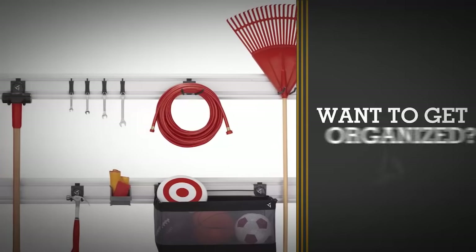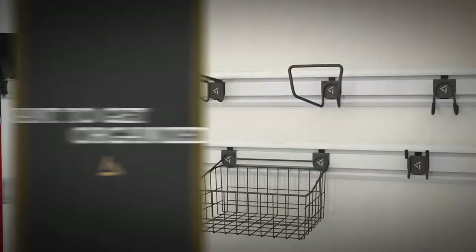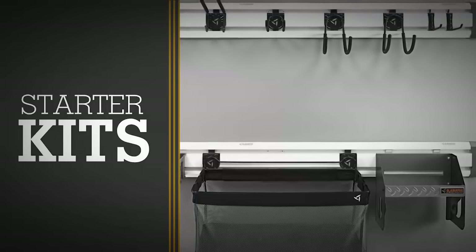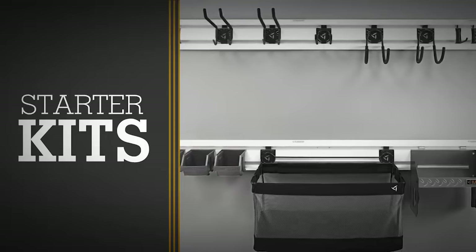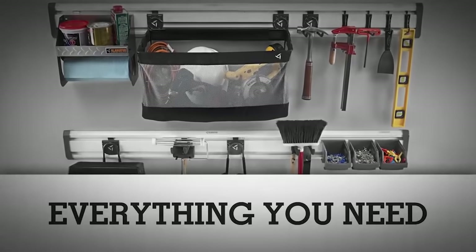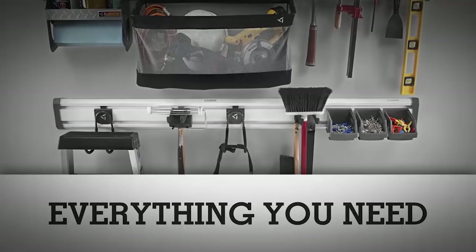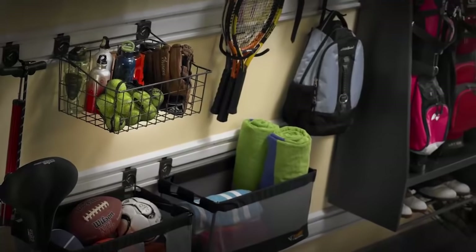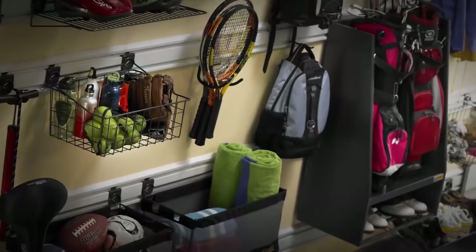Want to get organized but don't know where to begin? Choose one of our starter kits to get you going. Each includes Gladiator brand gear track channels for your wall, plus everything you need to start getting tools and sporting gear in order. And you can always add more accessories — from small item bins to golf caddies and mesh baskets — as you need them.